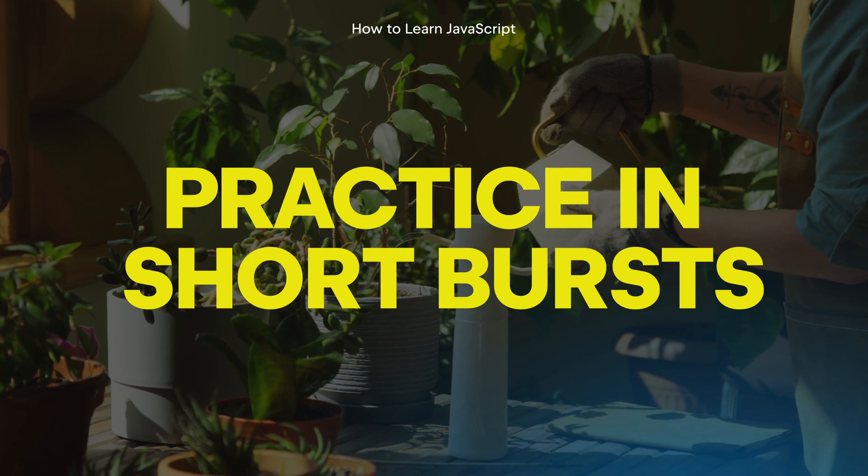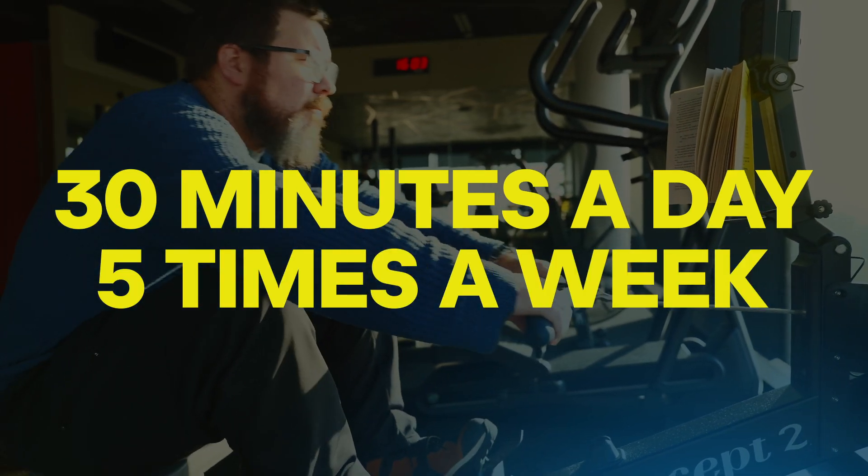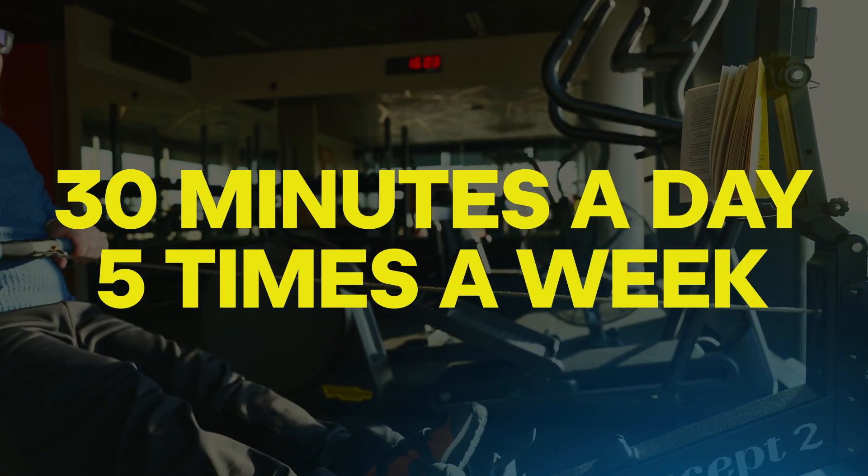The final piece of advice is that lots of short bursts of practice are really better than one really long one. Someone who practices for 30 minutes a day, five times a week, will get better quicker than someone who practices once a month for 10 hours straight. Think of it like watering a plant — you don't want to drown it once a month, just water it a little every day.